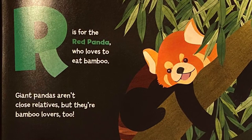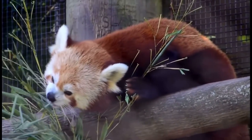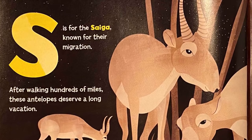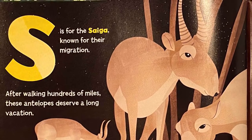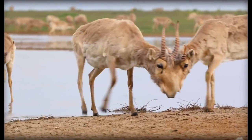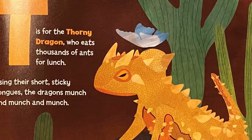S is for the saiga, known for their migration. After walking hundreds of miles, these antelopes deserve a long vacation. T is for the thorny dragon, who eats thousands of ants for lunch. Using their short sticky tongues, the dragons munch and munch and munch.